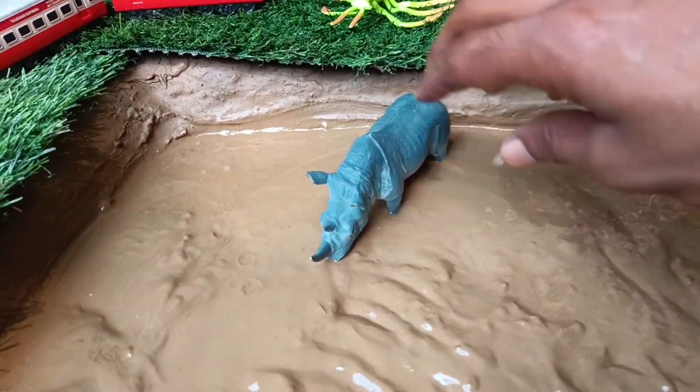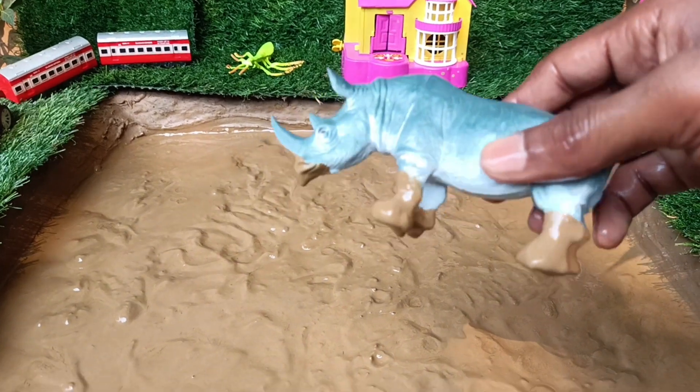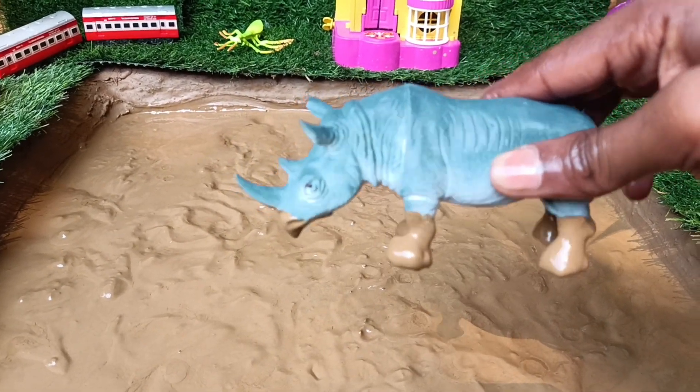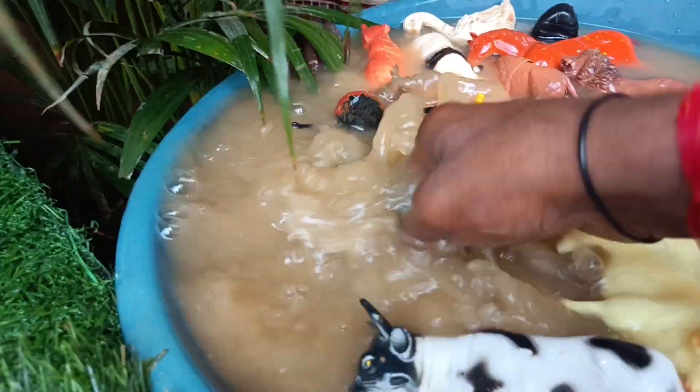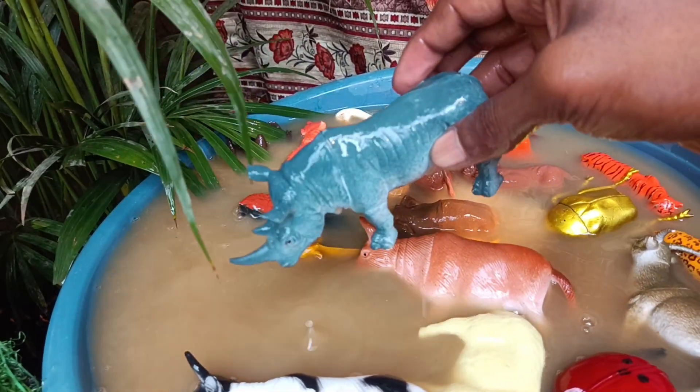And the last wild animal you have is the rhinoceros. Let's clean it out of this mud. Rhinos have thick, armor-like skin that helps protect them from predators and injury.